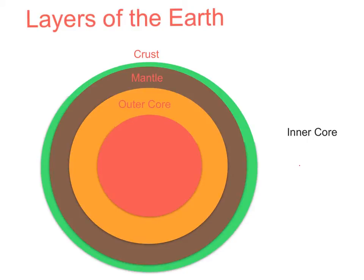The outer core is made of iron and nickel as well. It's 4,400 degrees Celsius and 2,890 kilometers thick. It's the second hottest layer and rotates faster than the rest of the Earth.